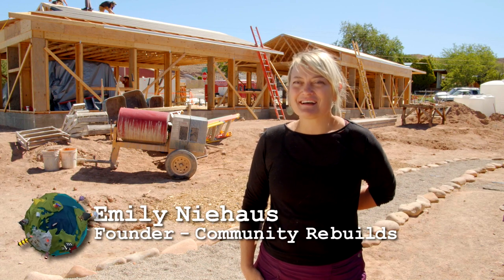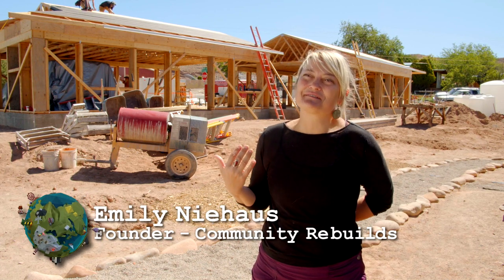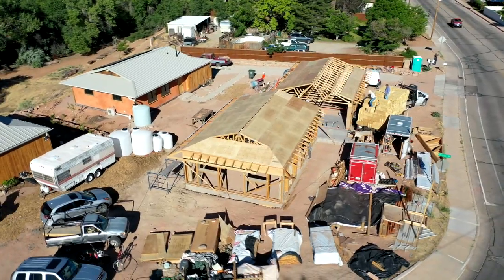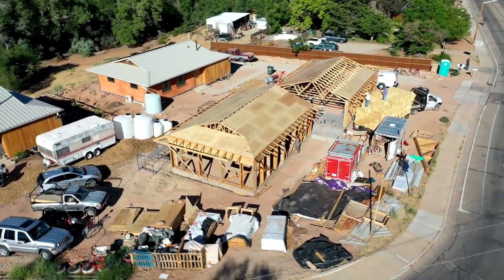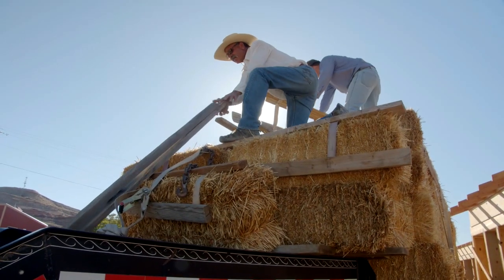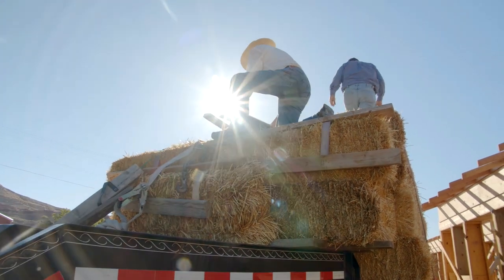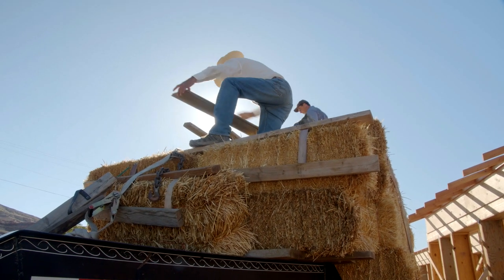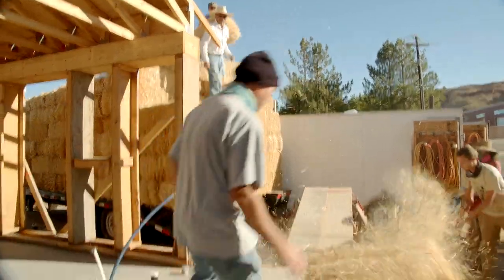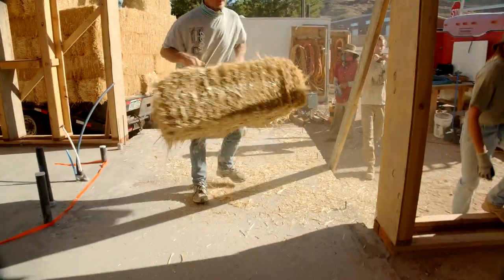My name is Emily Niehaus. I am the founder of Community Rebuilds. So back in 2003, I was actually a loan officer for a local credit union. I was giving loans to people to build and buy housing, and what I found was that there was a lack of affordable housing in Moab, and a lack of people building affordable housing.